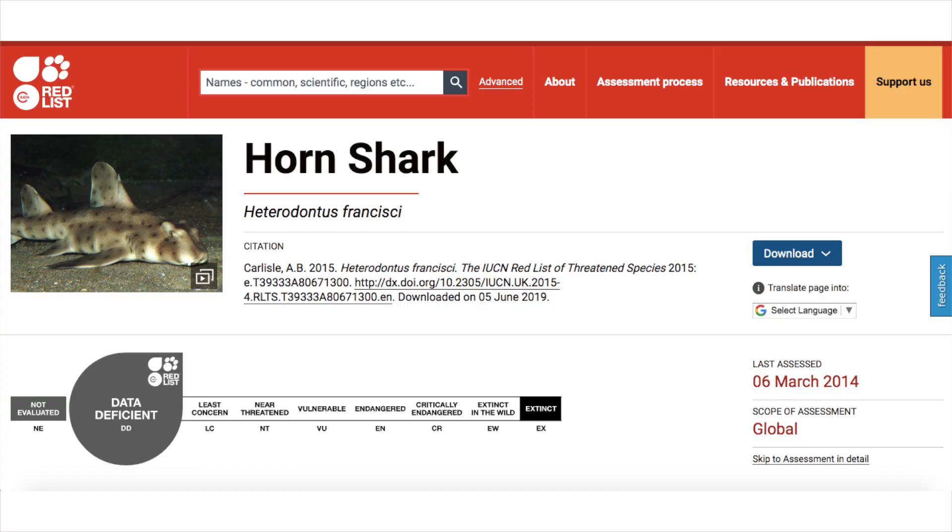The horn shark's IUCN Red List status is data deficient, with the last assessment from March 6, 2014. They're known to be discarded when caught as bycatch. In Mexico, this species is used for food and fish meal, and in California, its spines are made into jewelry.